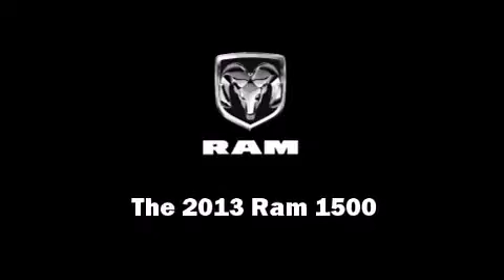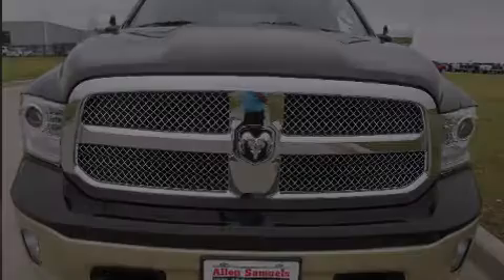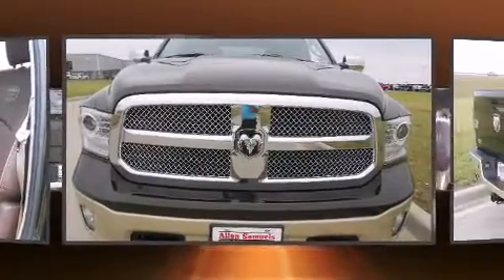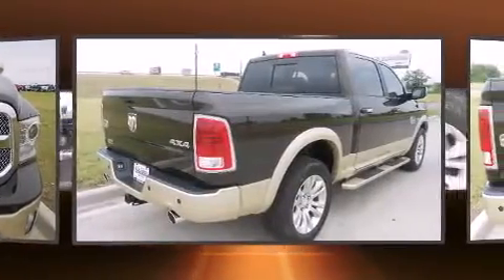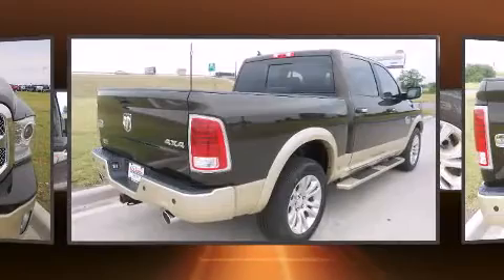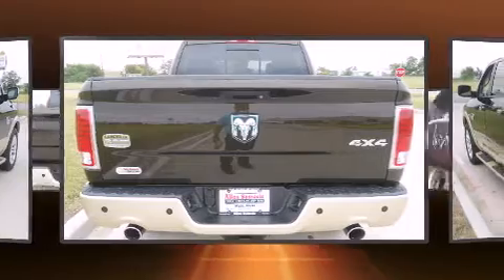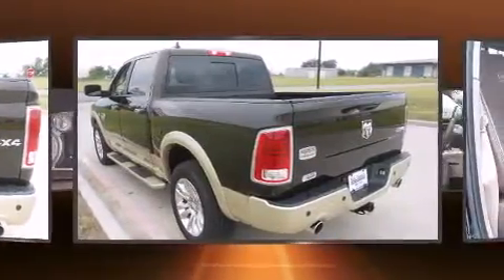Outstanding design defines the 2013 Ram 1500. This four-door, five-passenger truck provides a satisfying ride for all passengers. It features four-wheel drive capabilities, a durable automatic transmission, and a powerful eight-cylinder engine.